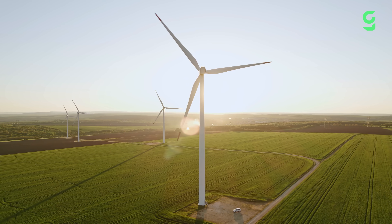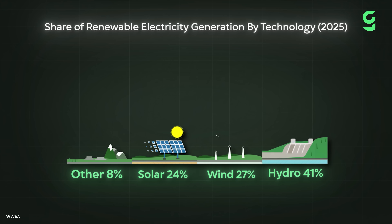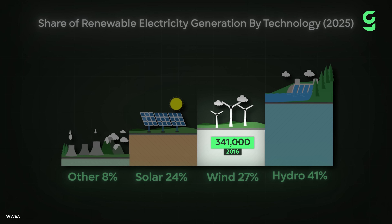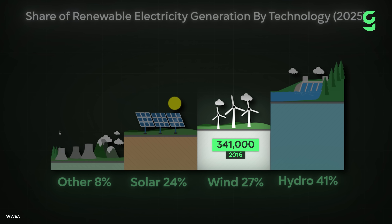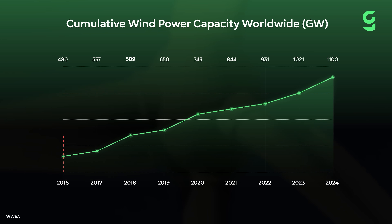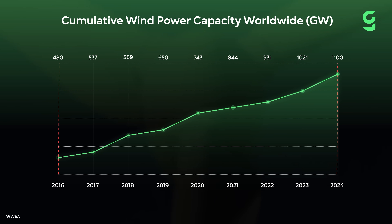Wind energy is playing a big role in our shift towards clean energy. It's already the second most used renewable source globally, right after hydropower. By the end of 2016, over 341,000 wind turbines were already spinning across our planet, and that number just keeps on growing. In the last eight years, global wind capacity jumped from about 480 gigawatts to over 1,100 — that's more than double.